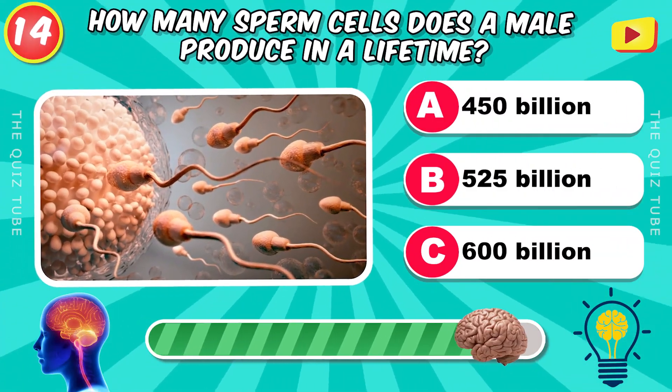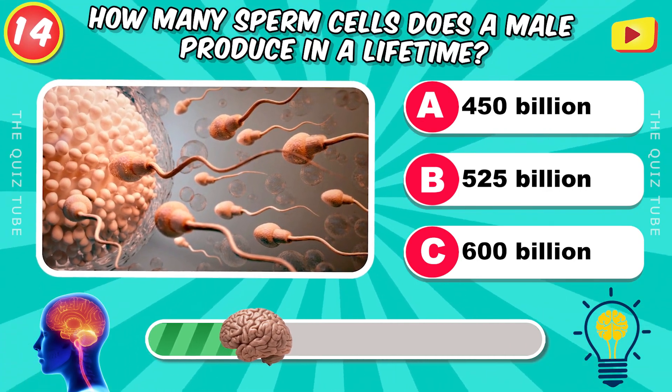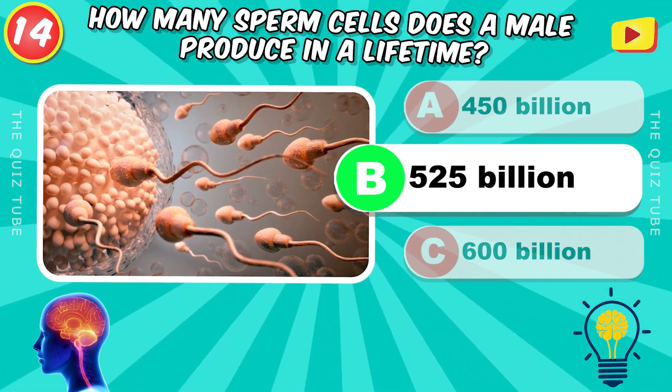How many sperm cells does a male produce in a lifetime? 525,000,000,000,000,000.